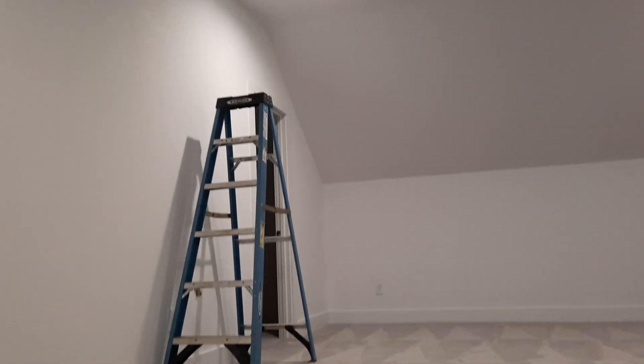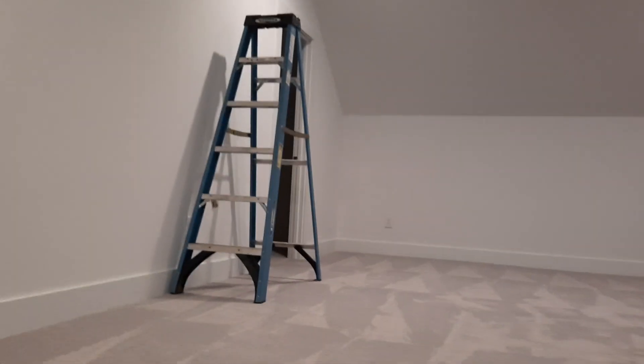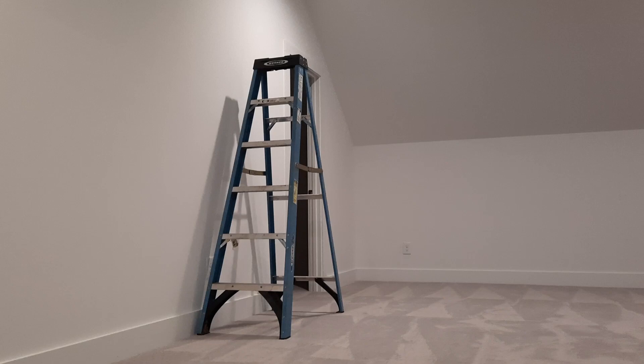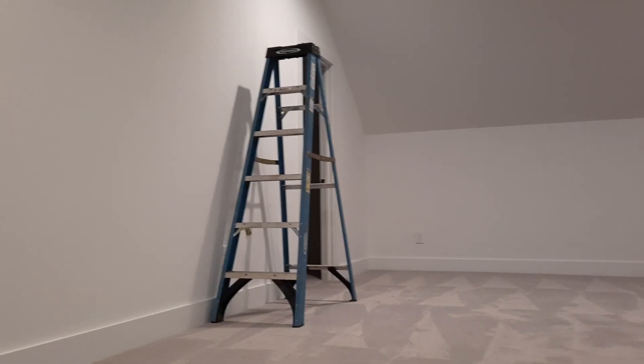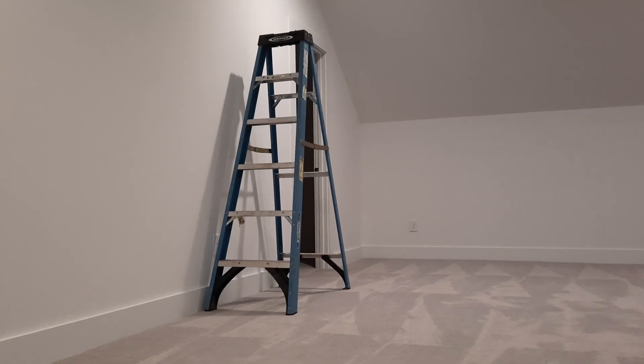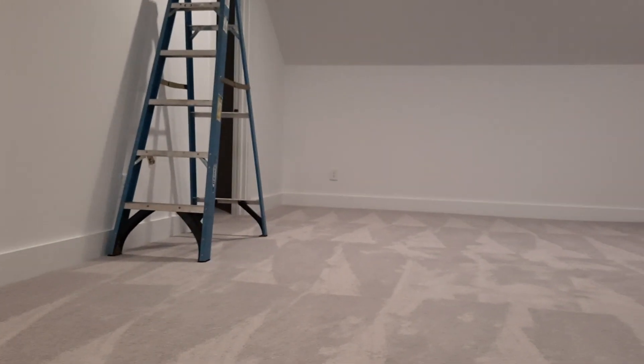I don't know why there's a ladder in here — I think that's left over from the painters. We're gonna reach out to the builder tomorrow and say hey, you left a ladder. Which is so funny because the last time we were here with the builders they took the ladder with them, and then we turned the corner and the ladder was back.